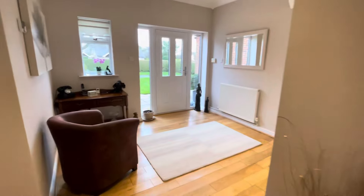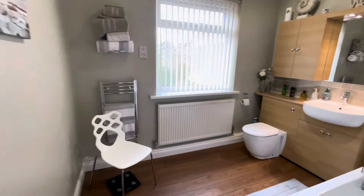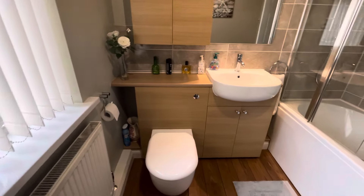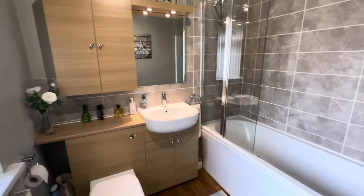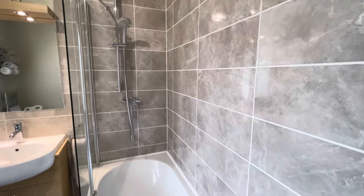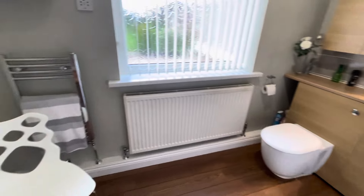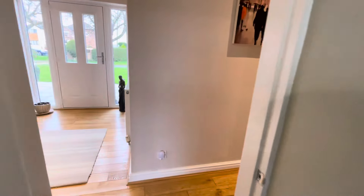Heading back through that lovely impressive hallway and turning to the family bathroom. There's a nice contemporary style to many elements of this property — you'll see a concealed cistern toilet, semi-recessed wash basin, cabinet units, and a bath above which there is a chrome mixer shower unit. Nice grey tiling in here with good space, even accommodating a chair against the heated towel warmer.